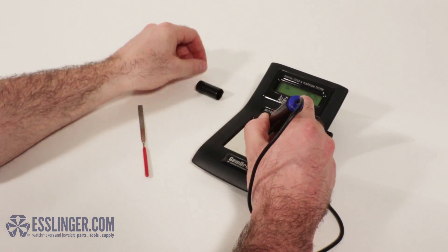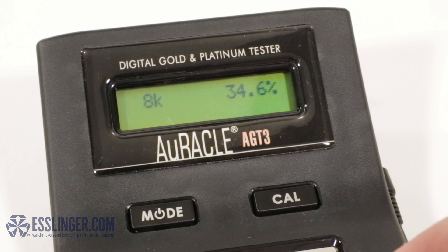And best of all, you don't need any prior training or knowledge to use this tester. There are no messy gels, staining chemicals, or dangerous acids used.